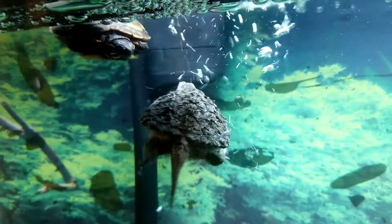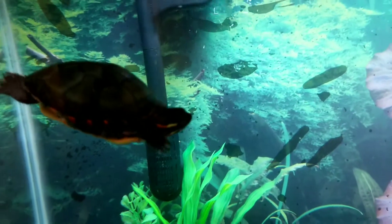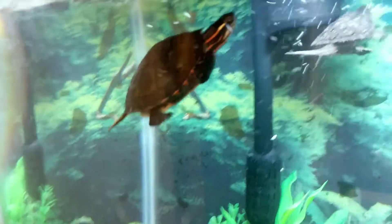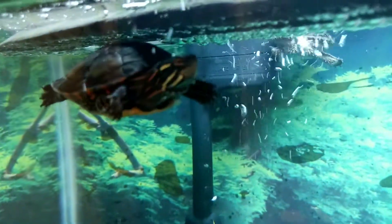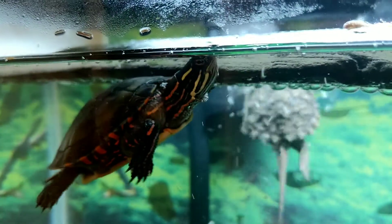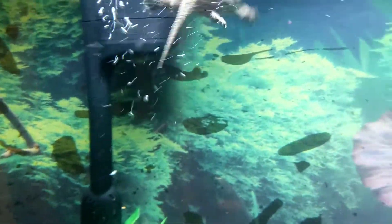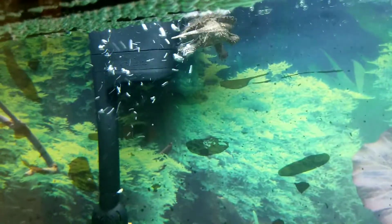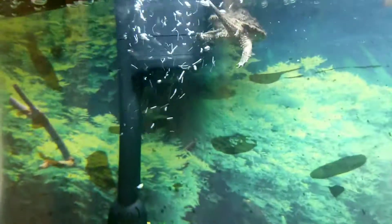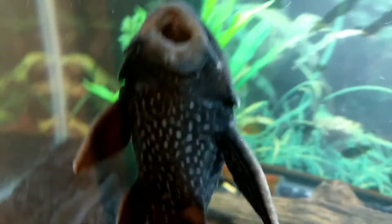Turtle butt. The Snapping Turtle can't swim that great because his feet aren't as webbed as the Yellow-Bellied Slider and then the Plecostomus.